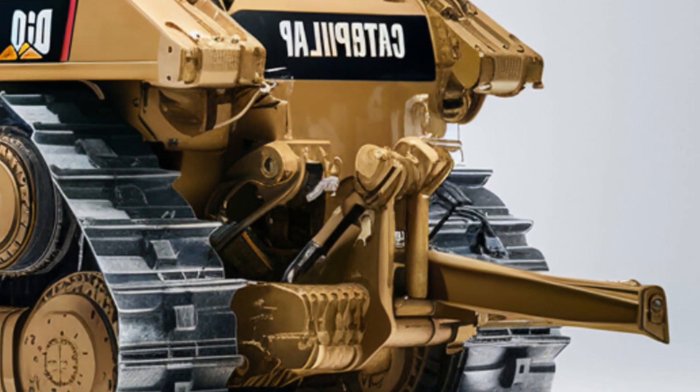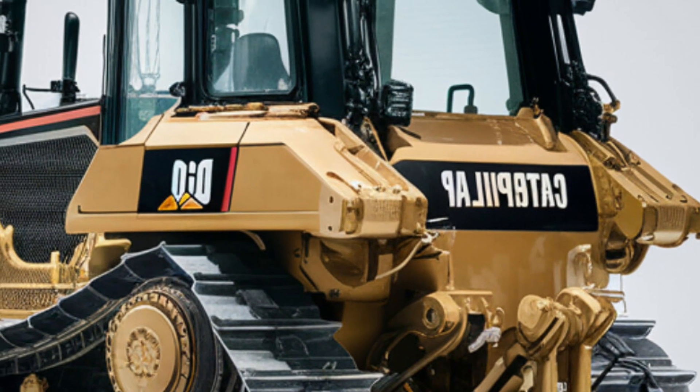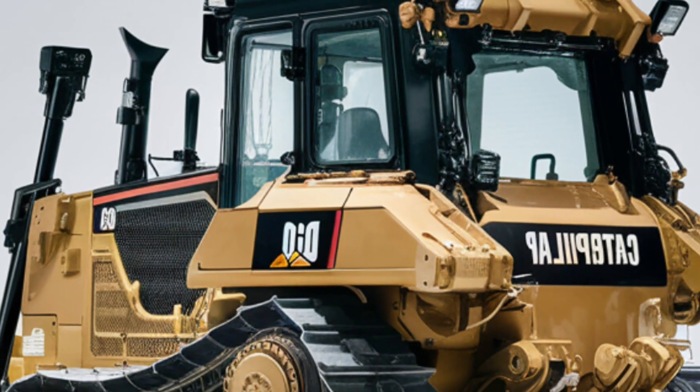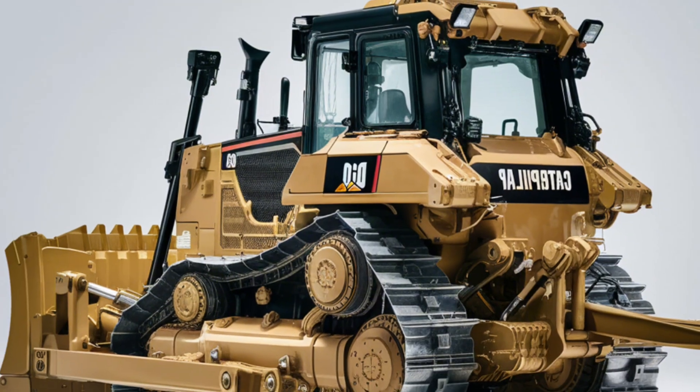When it comes to performance, the 2025 Caterpillar D10 doesn't disappoint. Powered by a high-horsepower C27 engine, it delivers immense pushing power while maintaining fuel efficiency through advanced load-sensing hydraulics.